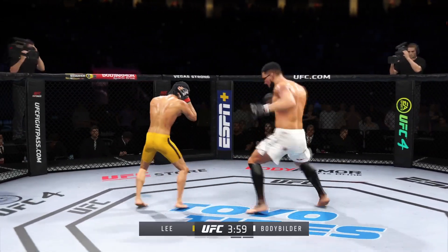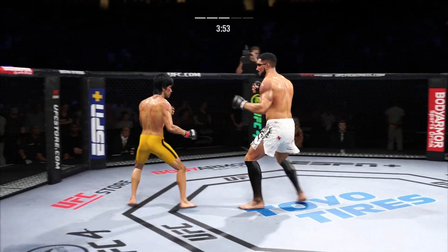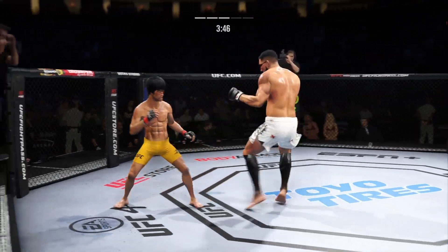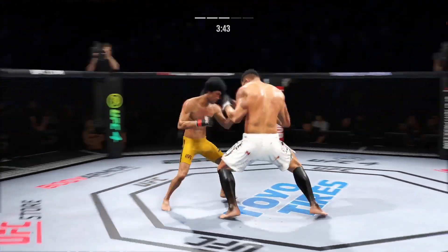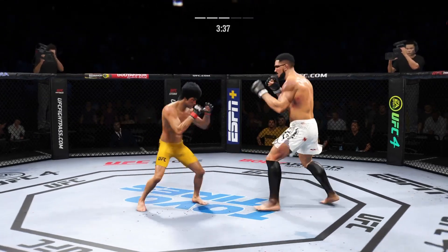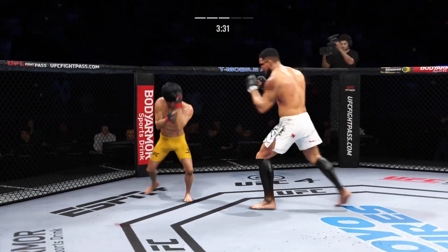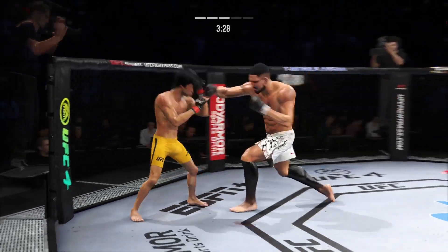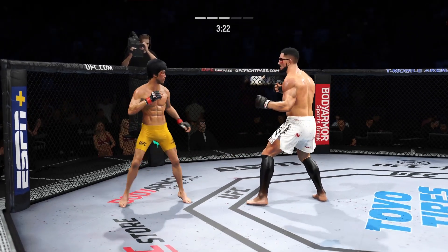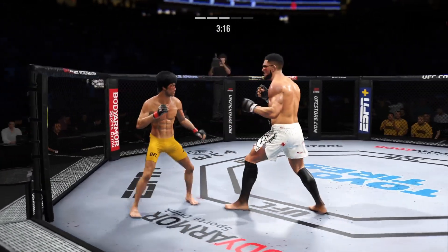Just missed with the elbow there. Effective punch there by Lee. Just misses with the left. Big leg kick lands. Keeps going back to that jab, keeps throwing that jab but unable to land. He lands the Superman punch. Nice job at least staying upright on that. He continues to connect on a high volume of strikes. He connects there — pretty nice punch. Great job fighting the range to land those punches.